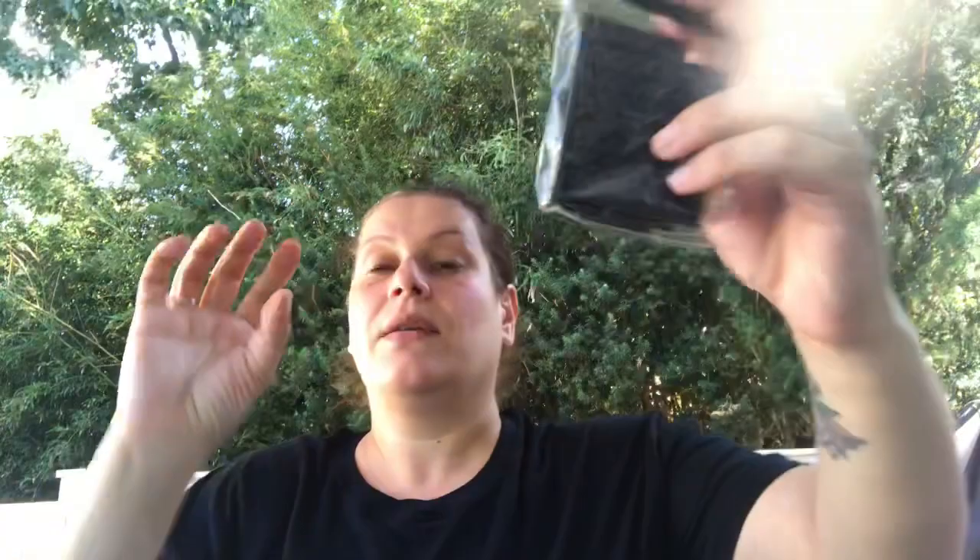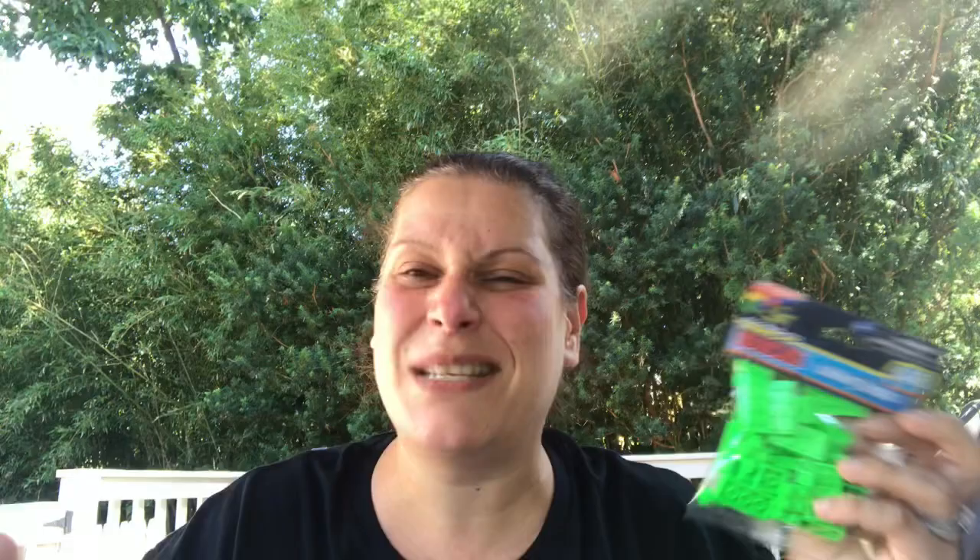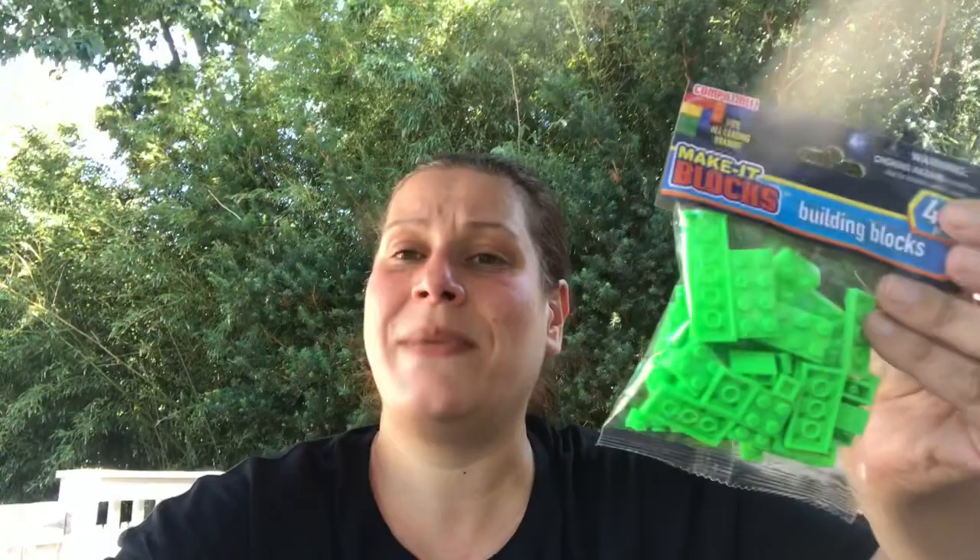I'm still looking for the perfect size Tupperware for this, but in the last haul I showed these MakeIt Blocks five-piece building bases. I want to make a little travel kit of Legos for my son. They had black Lego bags, but since the base is black I picked fluorescent green — they had many colors including hot pink. That green is going to make a little Tupperware travel Lego kit.